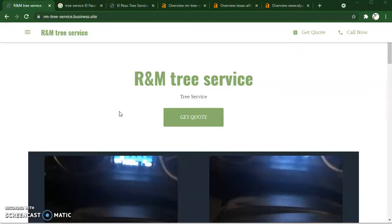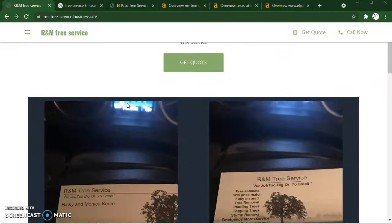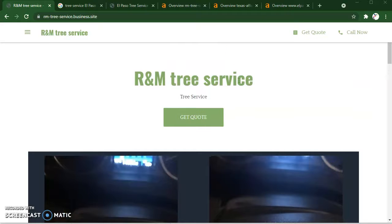Hey, this is William Bowman. I'm recording this video for Ricky over at R&M Tree Service. Thanks so much for allowing me to record this video, Ricky. What I wanted to do is cover your site and then cover your competitor's site, and kind of show you the volume that's going over to your competitor's site and how you can make some changes to start redirecting that volume to you instead.